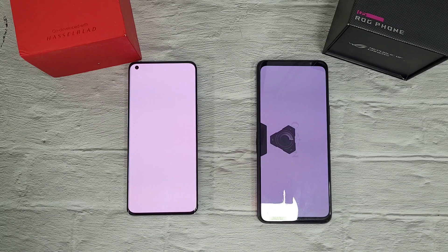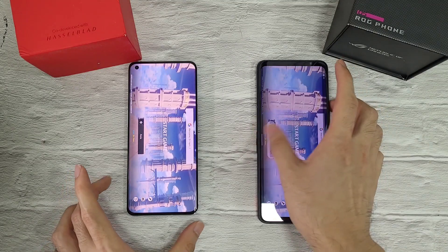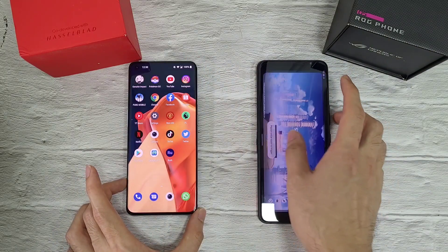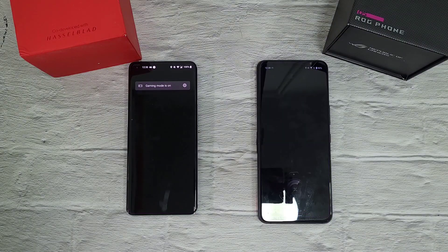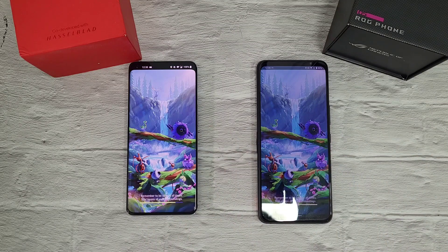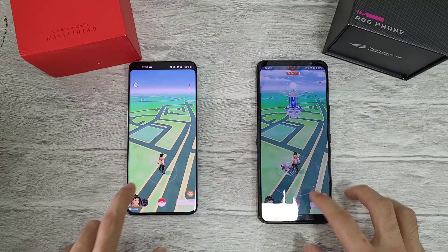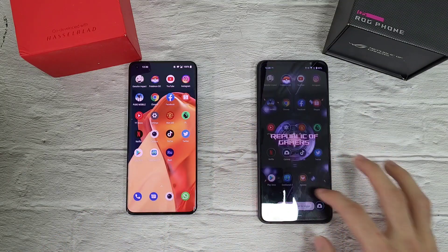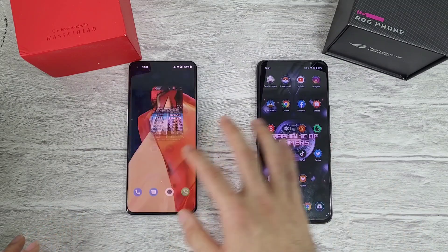Both phones have their own gaming mode. Results are similar on both phones. Next up, Pokémon Go — you can see the screen size is much bigger on the ROG 5. Both have AMOLED displays. I think the ROG 5 wins this round. YouTube is also similar on both phones.